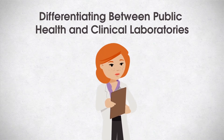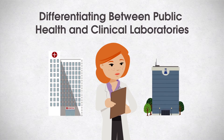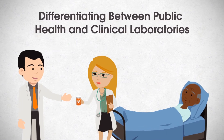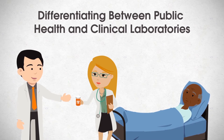Public health laboratorians can be certified by the American Society for Clinical Pathology or the American Association of Bioanalysts. Clinical laboratorians work for non-governmental organizations, such as commercial or hospital laboratories. They identify pathogenic agents in patient specimens for the purpose of diagnosis and patient care. If a person sees a health care provider because they think they have a foodborne illness, they may be asked to submit a clinical specimen for diagnostic testing.